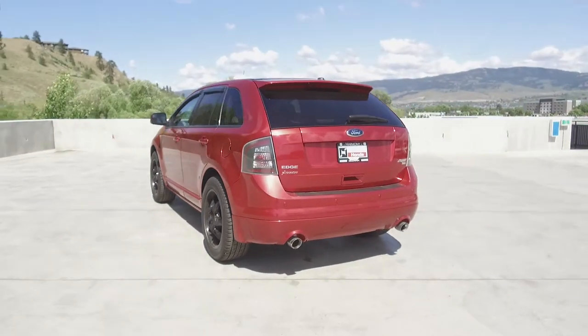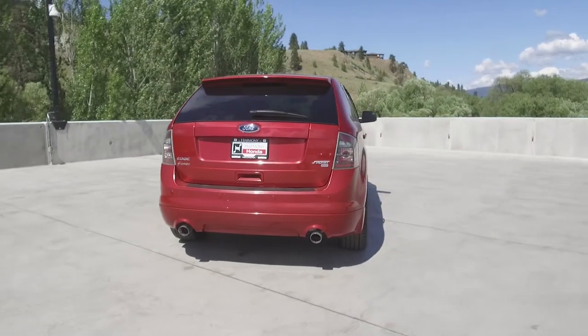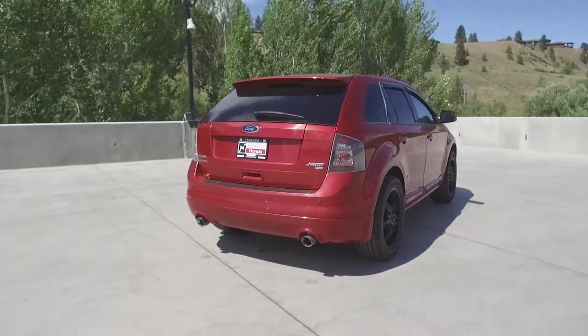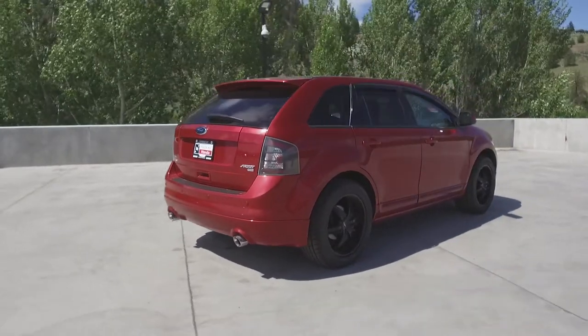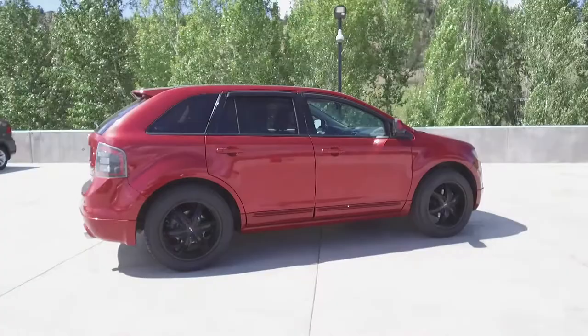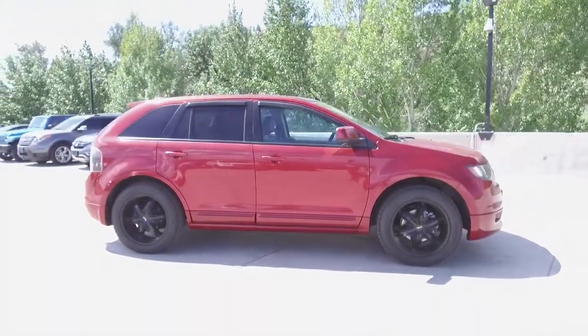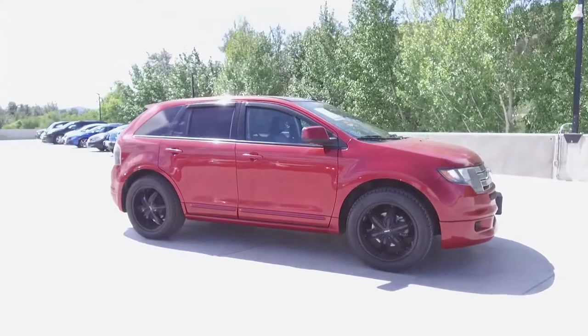Thank you for checking out this video of this pre-owned 2010 Ford Edge Sport. Here at Harmony Honda, we stand behind the vehicles we sell, and we guarantee that you will be satisfied, which is why we offer a 30-day or 2,500-kilometer no-hassle exchange policy for your peace of mind. We have a family-friendly, low-pressure environment, and we don't charge documentation fees or any other hidden charges.